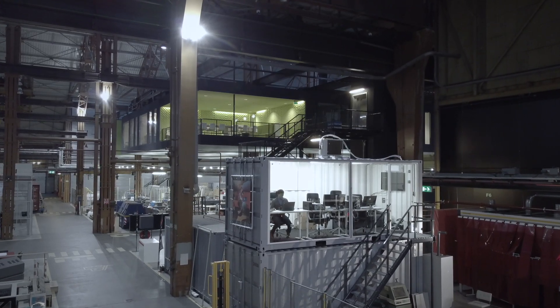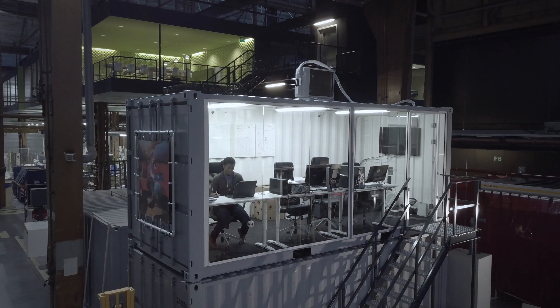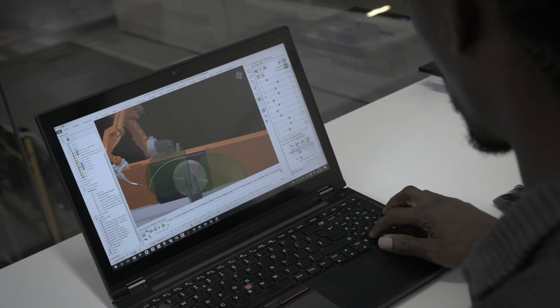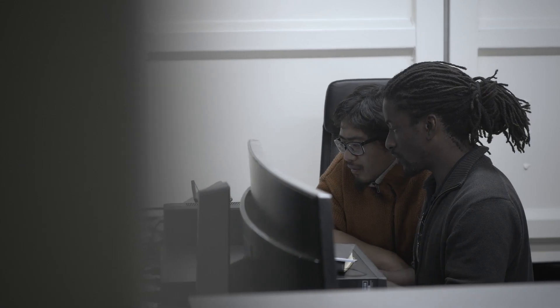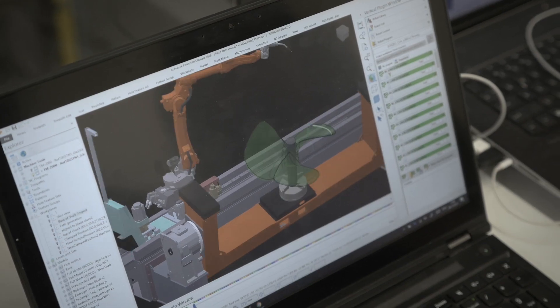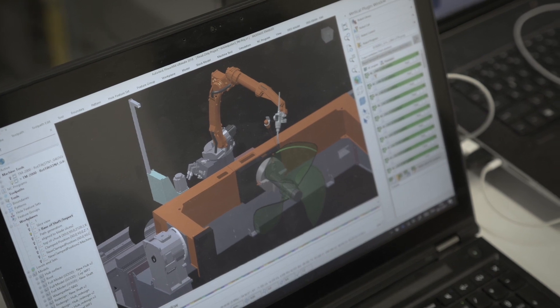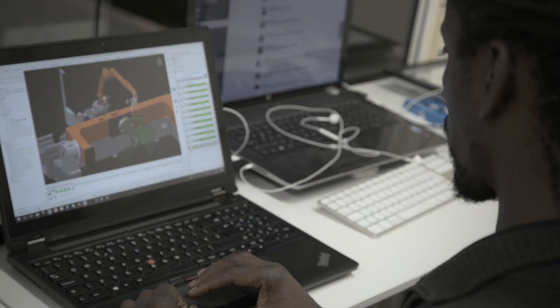The starting point of the project was a propeller design by ProMarin. Before it could be sent to the 3D printer, the design first had to be transformed into a so-called CAM strategy — a detailed plan of how the printing of the complex double-curved geometry of the propeller blades should be carried out. This strategy was thought out by Autodesk, with the use of their PowerMill software application.